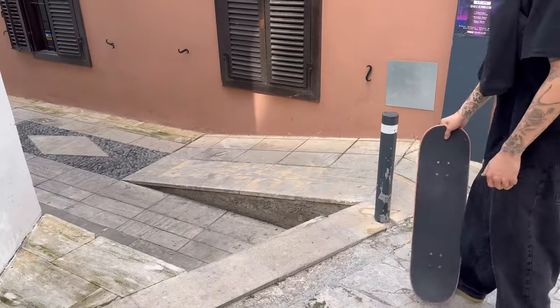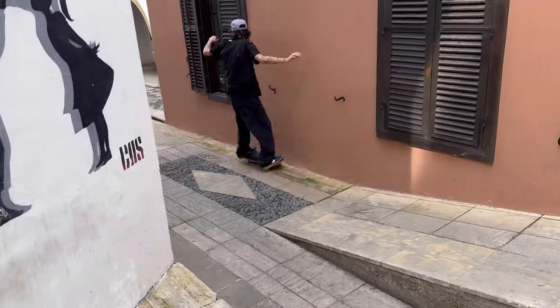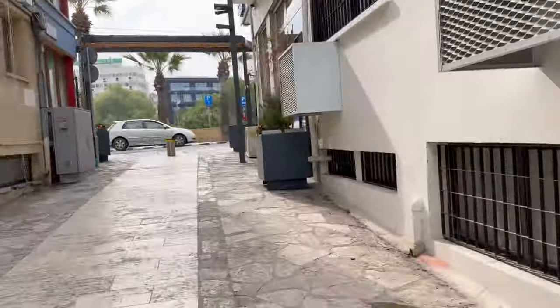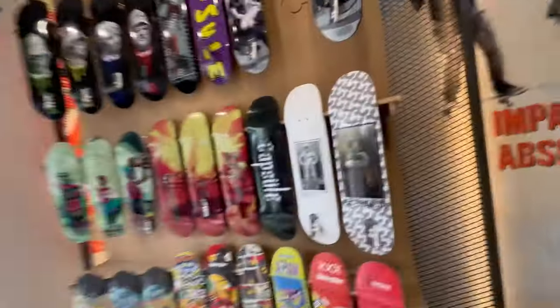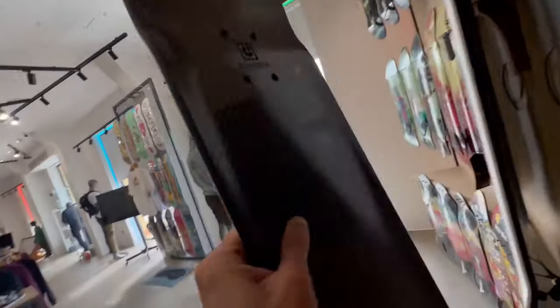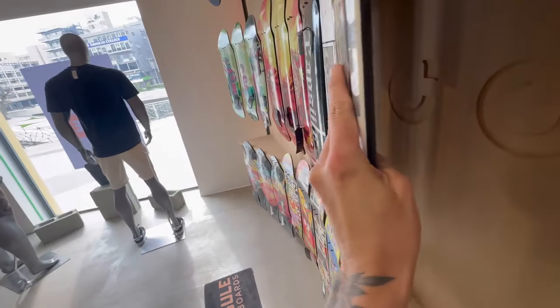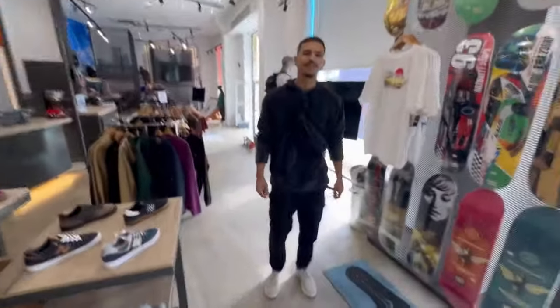Look at this little spot — there are so many little nooks and crannies over here. We got to come inside the Capsule shop. It's closed right now but they make reinforced skateboards — all carbon fiber. Even Braille tested a bunch of these. They have some crazy flex and whatnot. Such a nice shop. This is my man Tia right here, taking me around and catching me up on so much stuff.